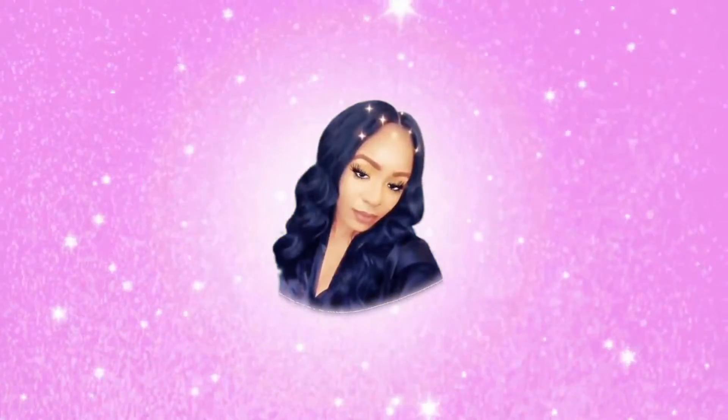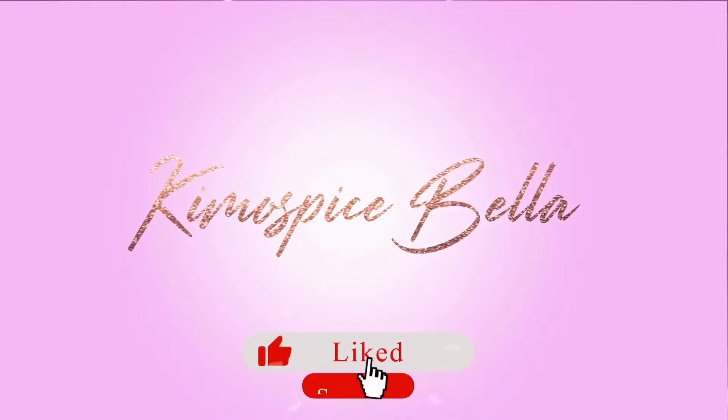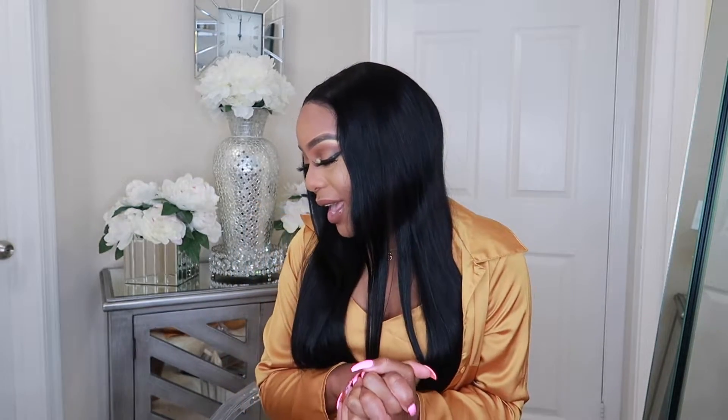Welcome back to my channel, or welcome if you're new. Today's video is about my perfume collection because I love to smell good. Today's video is in collaboration with Dossier. I don't know if you guys have ever heard of them, but they're really popular on YouTube and Instagram, so they sent me a box. It's not sponsored — they just sent it to me and I'm telling you if I like it.